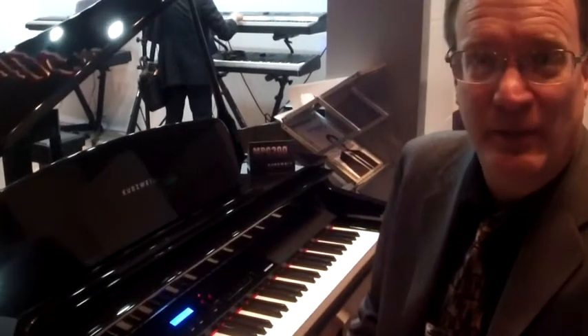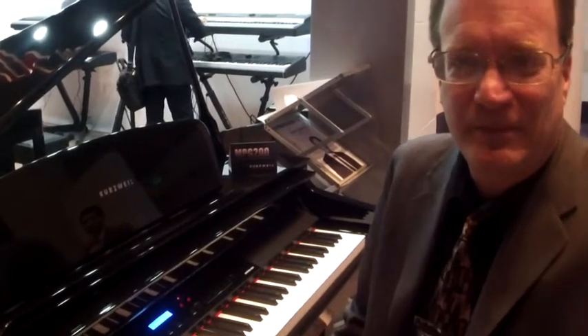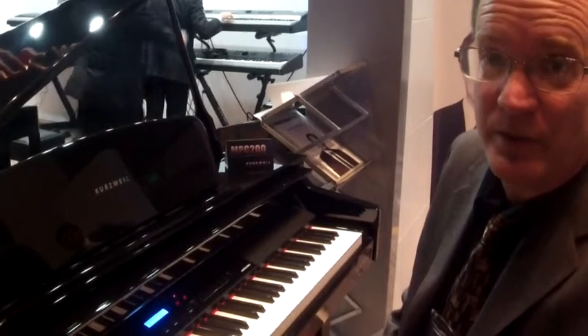Hi, my name is Hal Ratliff. I'm here at NAMM 2014 at the Kurzweil Yongcheng booth with my friends from Kraft Music, and I'd like to demonstrate for you the MPG-200 Digital Kurzweil Grand.